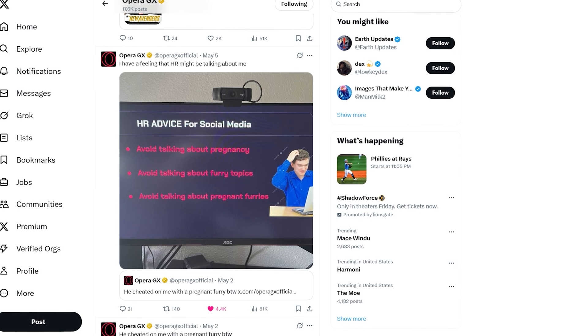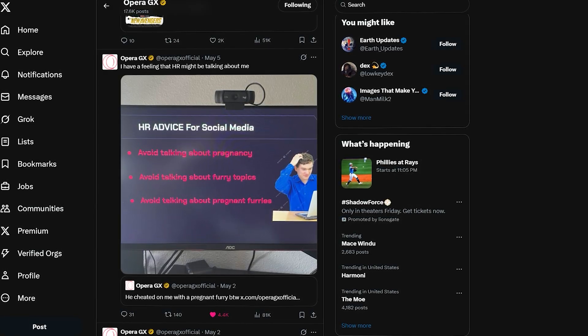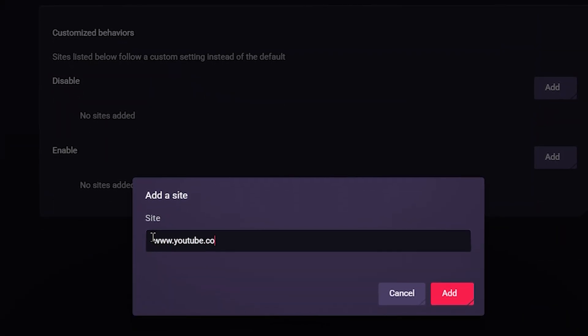Some sites just refuse to offer a dark mode, but with GX, that's not a problem. Force Dark Pages takes any website, even one stuck in 2004, and gives it a new sleek dark theme. It's easier on your eyes, especially at night, and it works across any page. You can even toggle it on and off per site for even more customization.